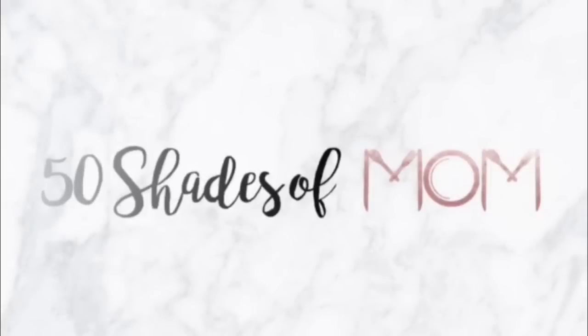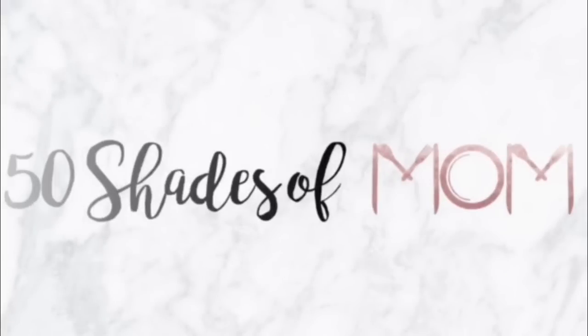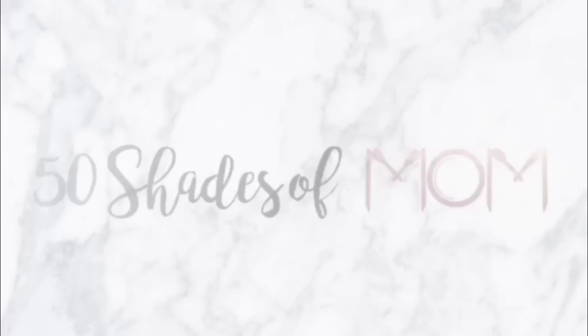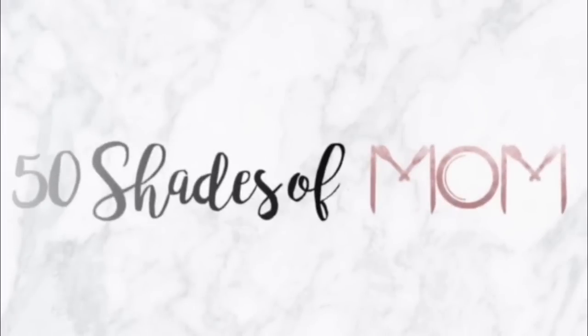Today's grocery haul is going to give you all the Christmas feels! Welcome back to another video — my name is Kira if you are new — and today I am sharing with you a holiday Costco haul. I think I spent about $606 and this haul is going to put you in all of the Christmas feels if you're not already.